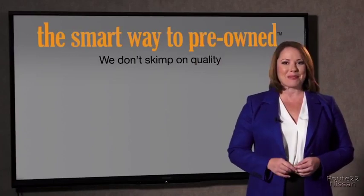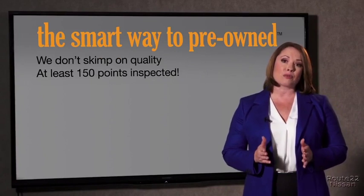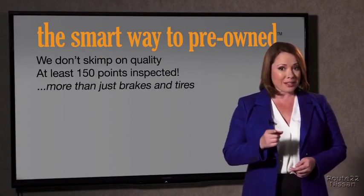Your life and those of your loved ones should be more important than taking chances. That's why we don't skimp on quality. All of our pre-owned vehicles go through at least a rigorous 150-point inspection, checking more than just brakes and tires.